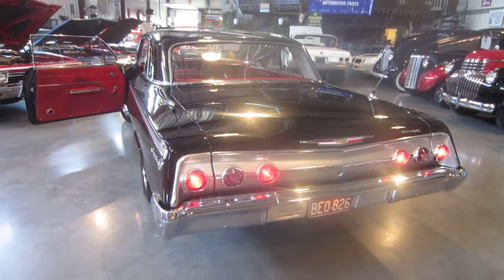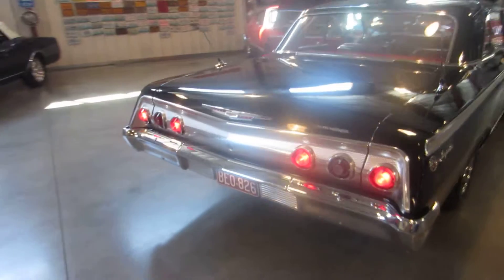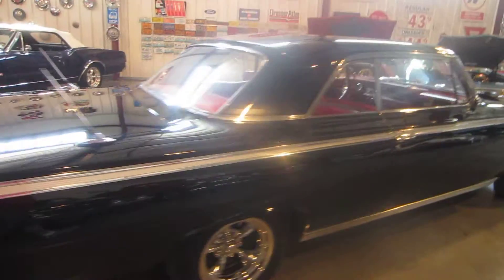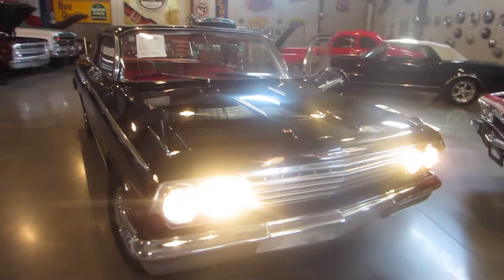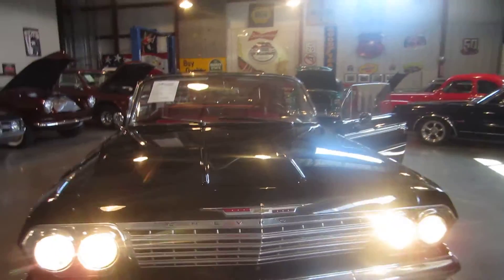Here you can see all the tail lights working. As you go down the passenger side of the car it's really super slick. Let's go ahead and show you this engine compartment — the high beams are on to show you all the lights are working, and the turn signals all work on this car.